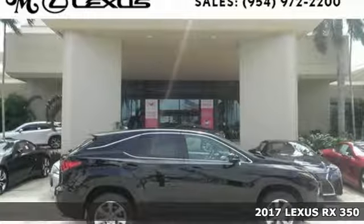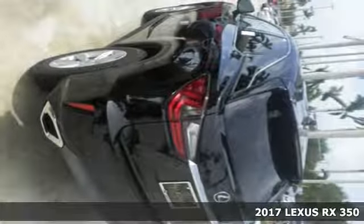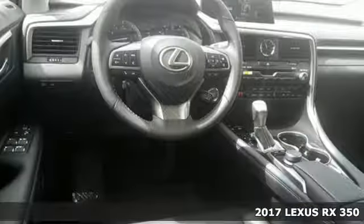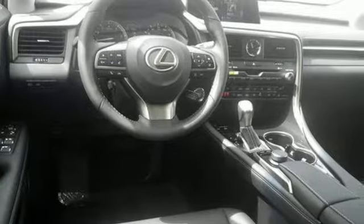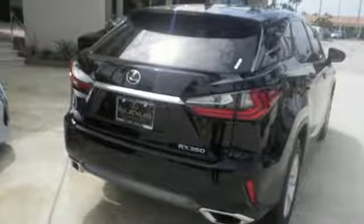It's a 2017 Lexus RX 350. The looks reflect the precision and power you'll experience every time you sit behind the wheel. Its chiseled look backs the performance of the 3.5-liter V6 engine and smooth-shifting eight-speed automatic transmission.